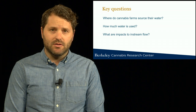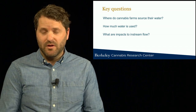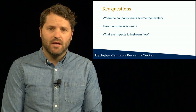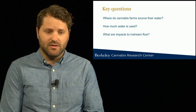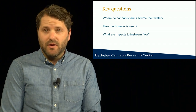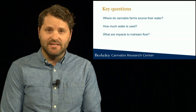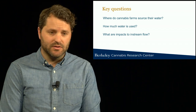These key questions include: where do cannabis farms actually source their water? Where are they obtaining water from the environment? How much water is actually being used? And we're really getting new insights on what the potential impacts to in-stream flows are from cannabis water use. Today I'm going to review the insights we've gained on these fundamental questions, which to this date have not been easily answered owing to the historical illicit nature of this crop.